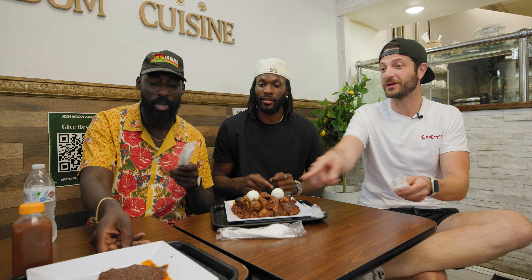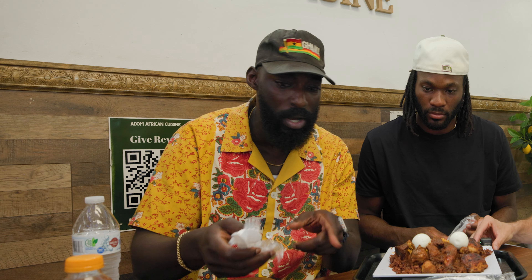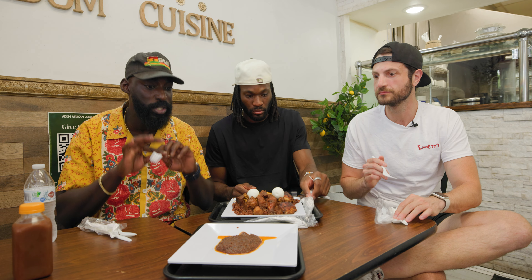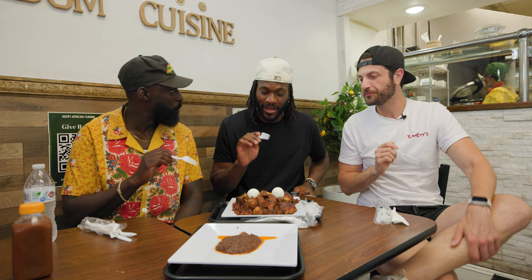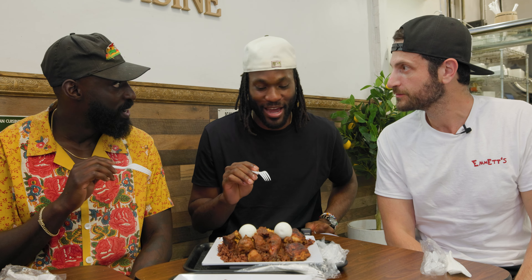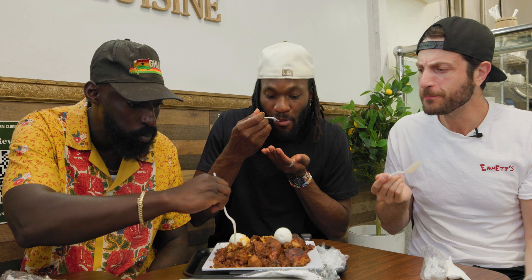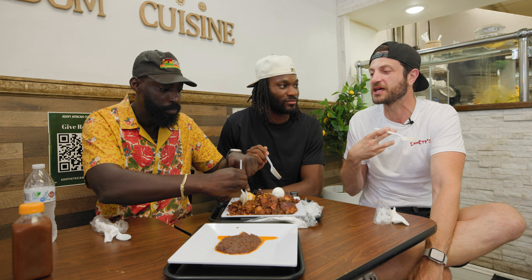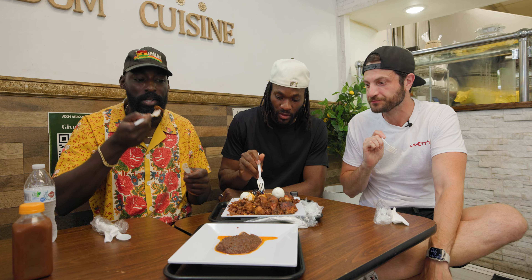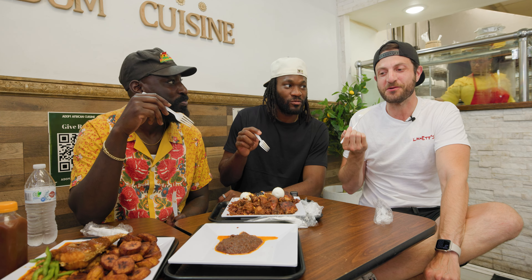This right here is the classic West African Ghanaian exo sauce. It's made with shrimp, chili peppers, tomato, ginger — it's spicy typically, so go in with caution. But it's going to accentuate everything. This is my first time trying wache, and I've heard so much about it — it's so good. After one bite, I sort of understand the comfort of it. That heat picked up slow — it's a good burn, but it's hot.